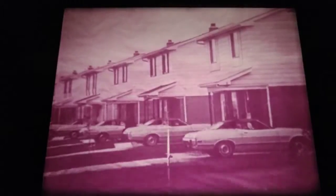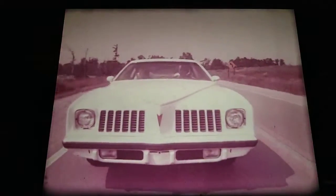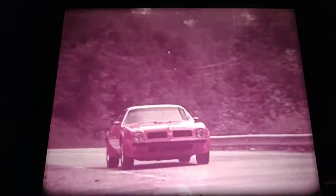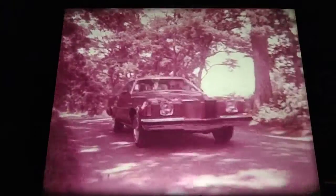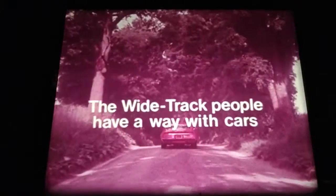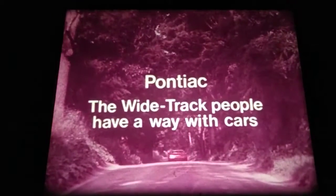You either play it safe, or you set your own style. Grand Am — Pontiac's radio-tuned suspension is just one of the things that give Grand Am foreign intrigue and American ingenuity. You either just own a car, or you drive a Pontiac. Pontiac's Firebird — for people who take the fun of driving seriously. Firebird: part engineering, part soul. The Wide-Track people have a way with Pontiac.